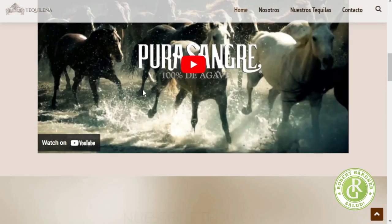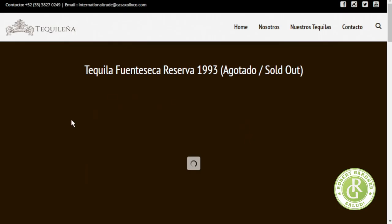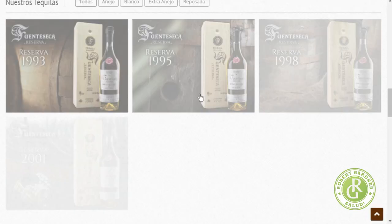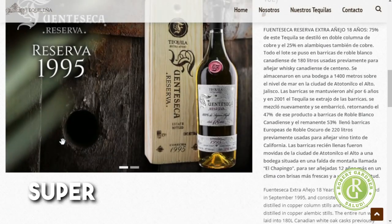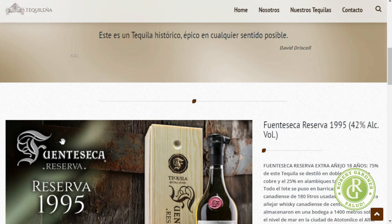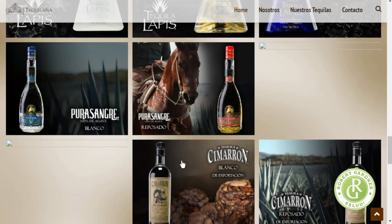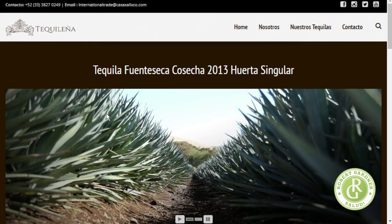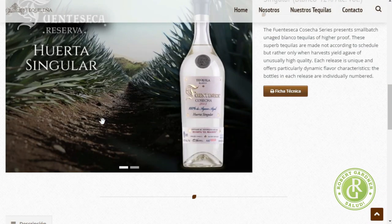You can check out the tequilas at teculania.com. Let me know if there's any of these others that you're specifically interested in. I'll have to try more Añejos and Reposados over time to see if my opinions change, though generally I'm more interested in the Blancos. What is this? Huerta Singular — super interesting.